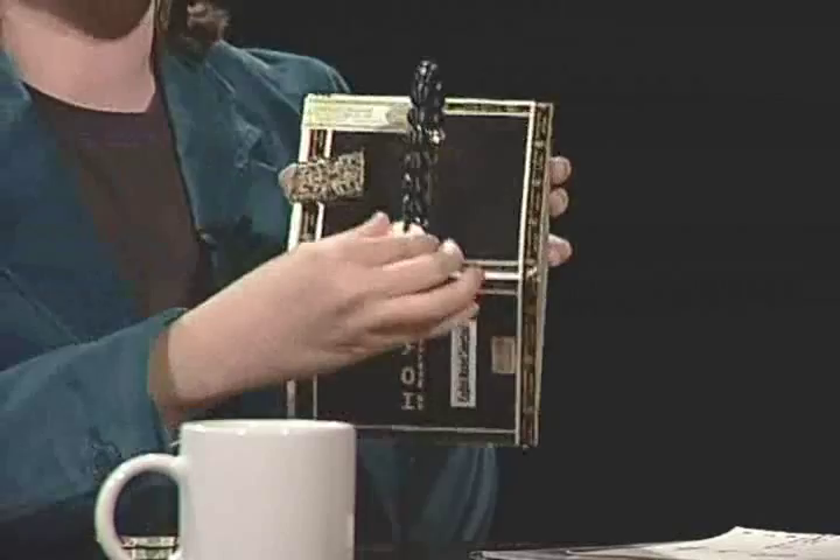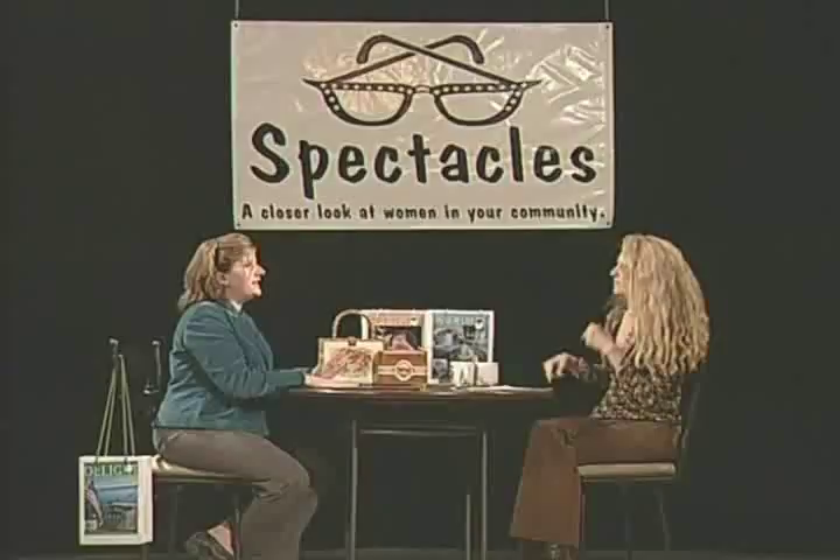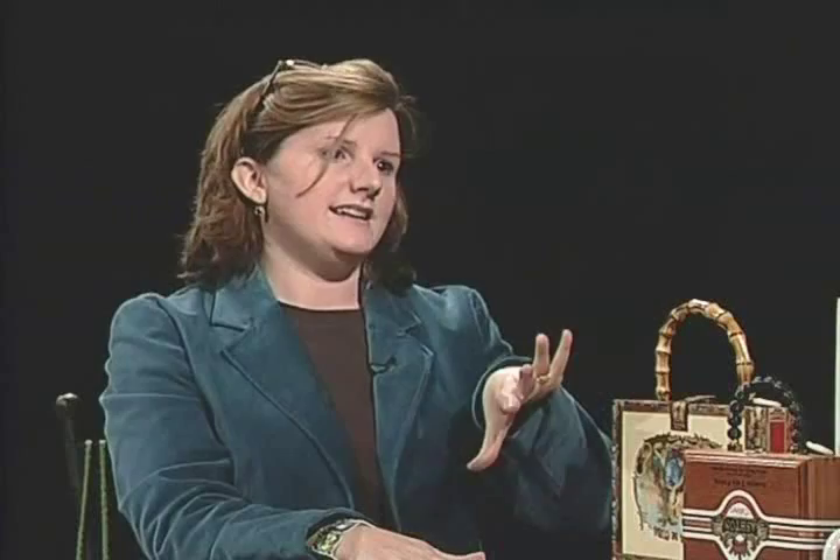Now they're all over the country, and people can identify, oh, it's an Anna. I sign and number them inside with my name and the numbering. It's that detail that I think kind of sets my brand apart.